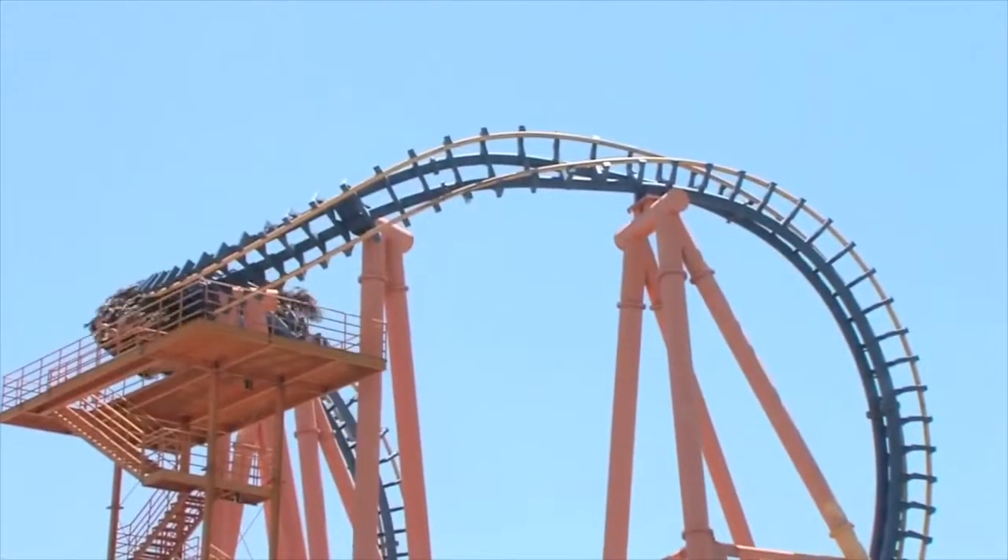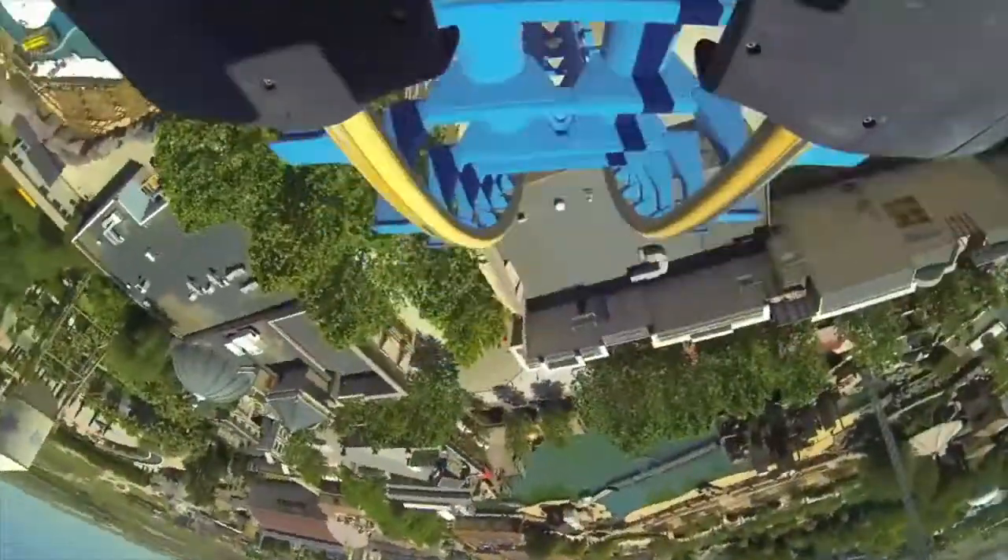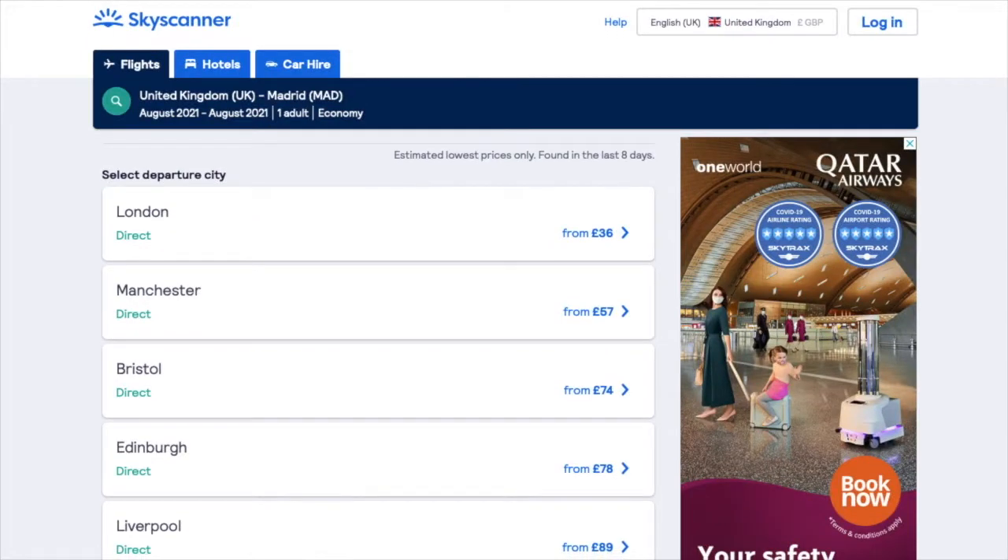Madrid is served by many direct routes from the UK. I recommend checking Skyscanner to find the best route that works for yourself.